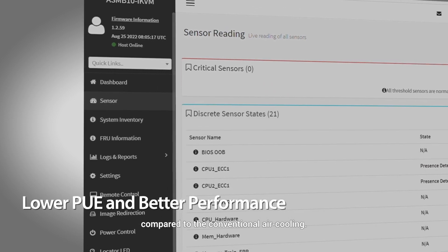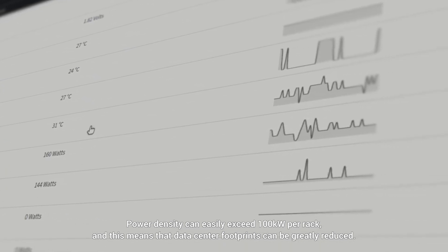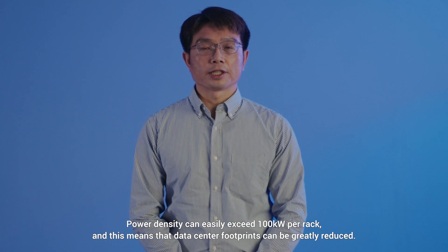Compared to conventional air cooling, power density can easily exceed 100 kW per rack, and this means that data center footprint can be greatly improved.